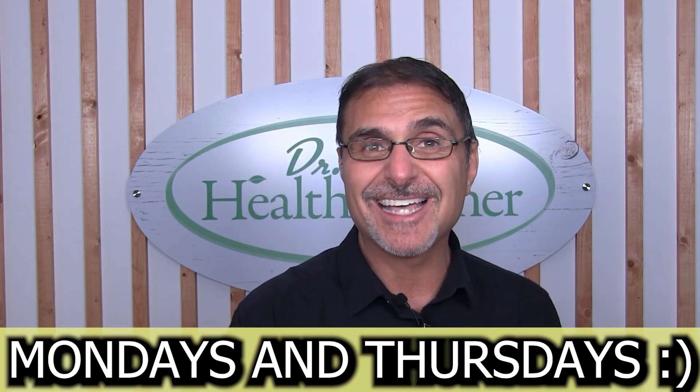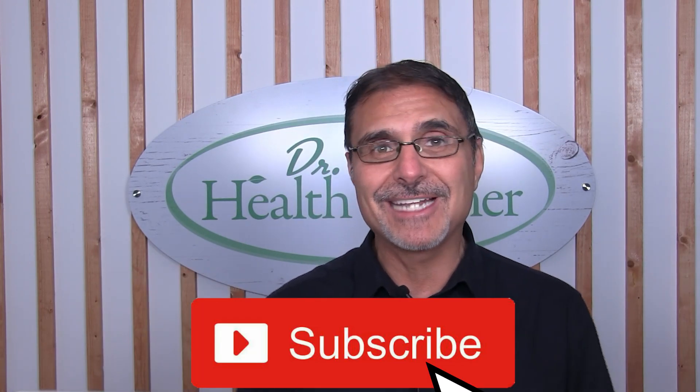But before we get into adrenal detoxification, if you find that you like this information as you're listening to it, please give me a thumbs up to show that you like it and give me some support. Also, hit the notifications bell so you could always stay up to date when I do these videos, which is usually Mondays and Thursdays every single week, coming to you over a hundred times per year. And then hit the subscribe button so you can follow me.